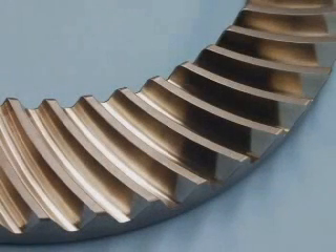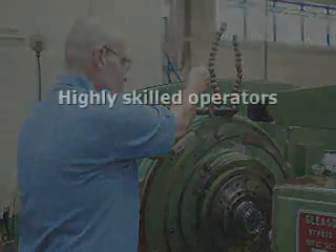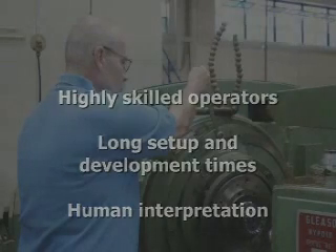Cutting and grinding high precision gears is a process that many would describe as more of an art than a science. Conventional techniques require highly skilled operators, long setup and development times, and a great deal of human interpretation. To address these limitations,